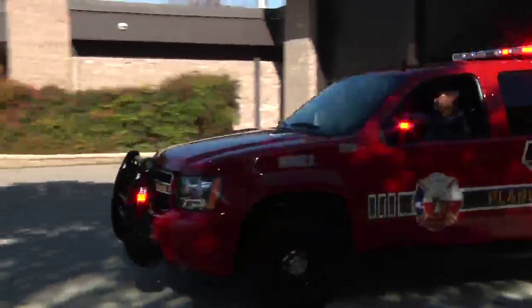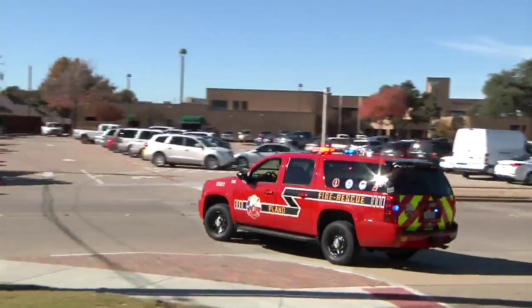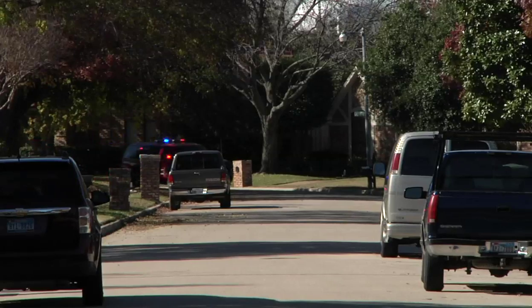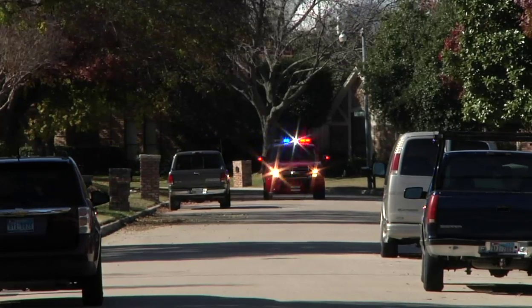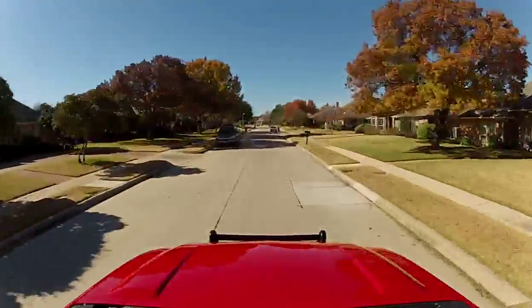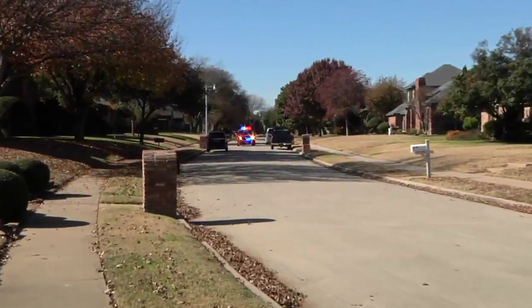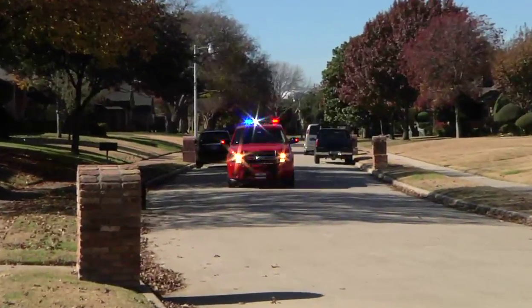Rescue squads are a new program that implement alternative response vehicles to make emergency calls in the city, rather than the traditional fire truck or ladder truck that most communities use in their fire departments to make emergency medical services calls. We looked at an alternative system to be able to get responses out quicker to the citizens in a more cost-effective and efficient way.